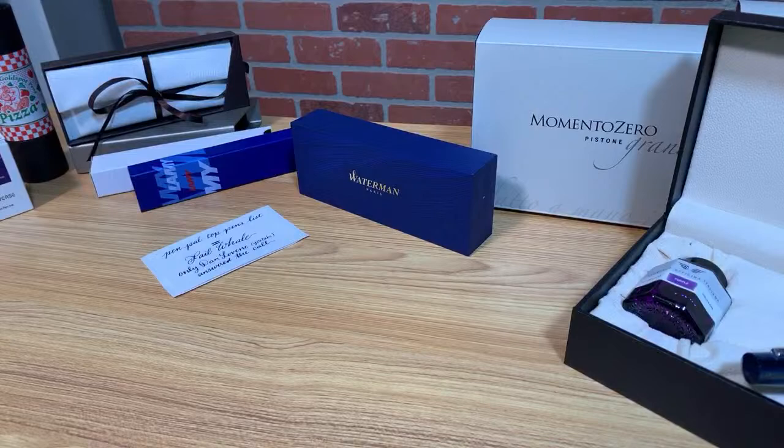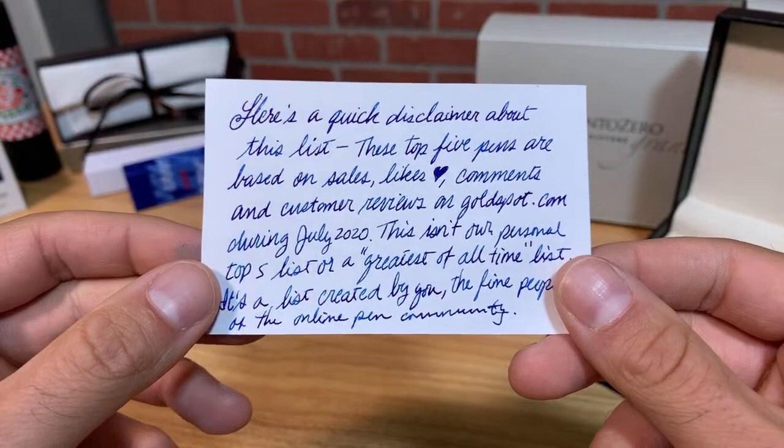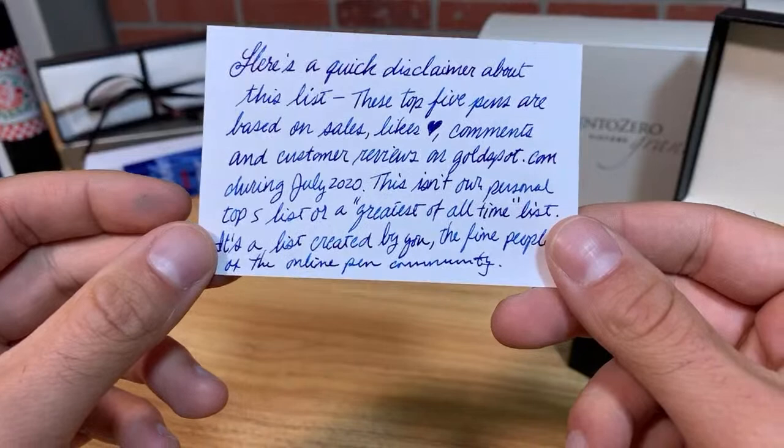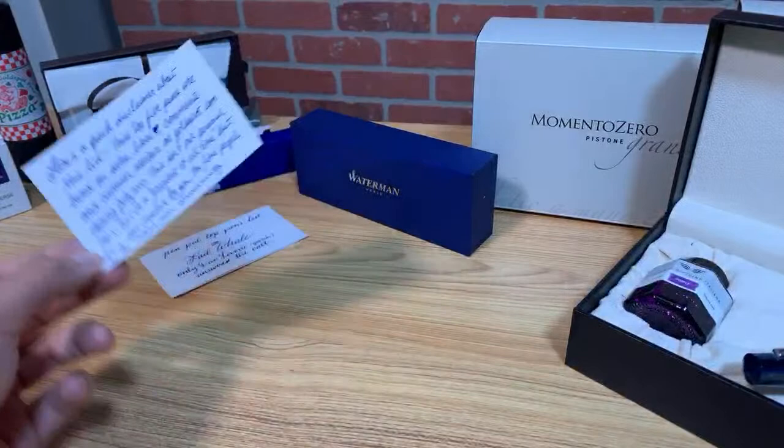Here's a quick disclaimer about this list: these top five pens are based on sales, likes, comments, and customer reviews on goldspot.com during July 2020. This isn't our personal top five list or a greatest of all time list — it's a great list created by you, the fine people of the online pen community.